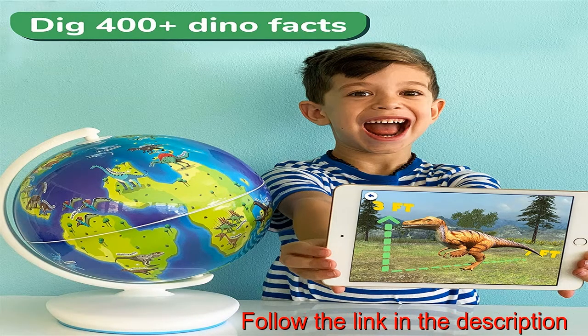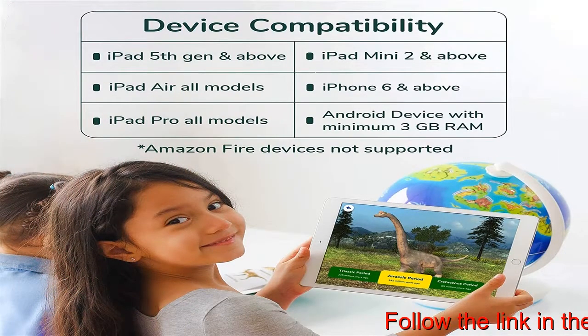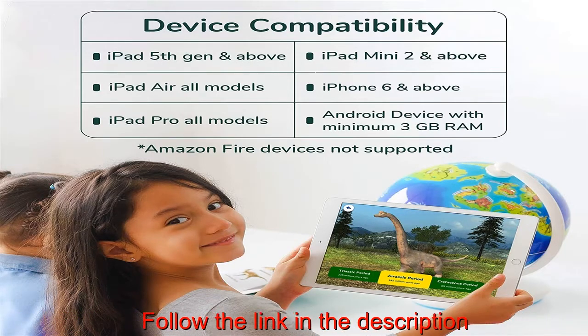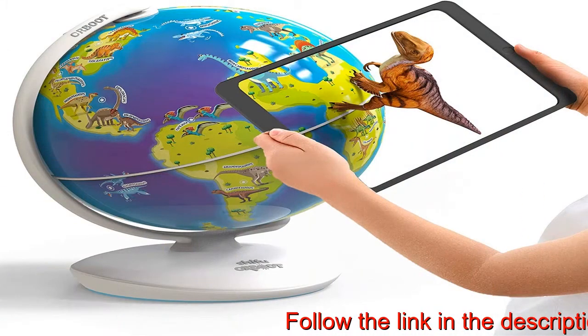Or any Android device with 3 gigabytes RAM and above. Amazon Fire devices are not currently supported. In the box: a 10-inch dinosaur globe, activity book with stickers, and a help guide. The Orbit Dinos app is absolutely free to download.